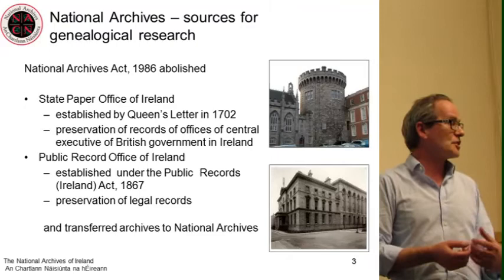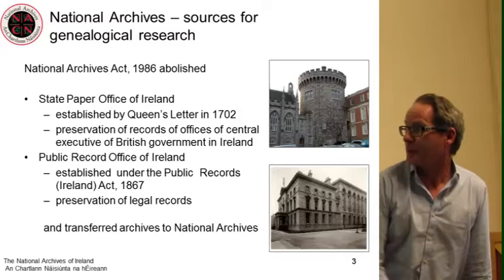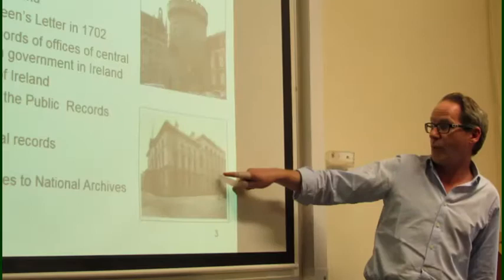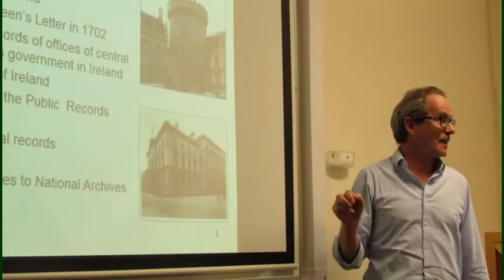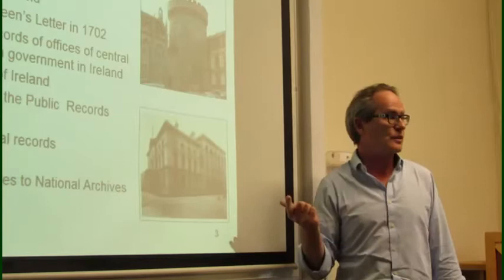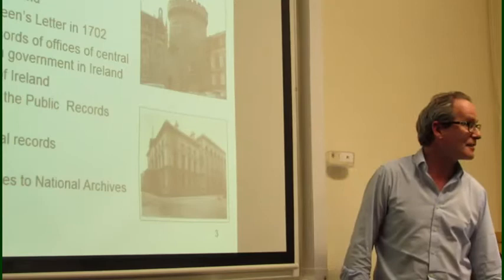The other repository was the Public Record Office of Ireland, established under the Public Records Act of 1867, with the primary purpose of preserving legal records. It was the first purpose-built repository in the country, built in 1867. We always point out to senior civil servants that when the British enacted the 1867 Public Records Act, by September 1867 there was a head of office, a fully functioning staff, and a building in place. In contrast, the National Archives Act was passed in 1986, and 30 years later the National Archives still doesn't have proper dedicated archival storage, so we feel we fare better under the previous regime.